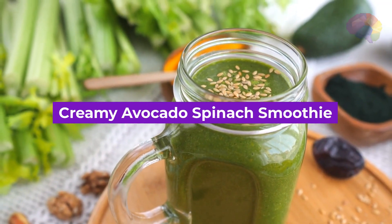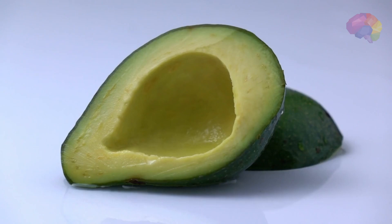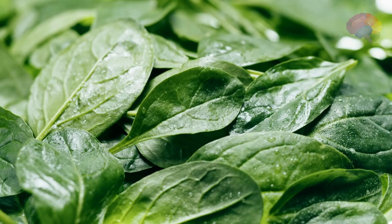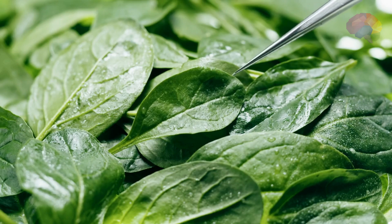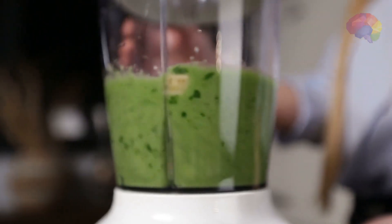Number 5: Creamy Avocado Spinach Smoothie. Discover the creamy goodness of avocado in this nutrient-rich smoothie. Blend ripe avocado, spinach, banana, almond milk, and a touch of honey for a silky smooth blend that nourishes your body from within.